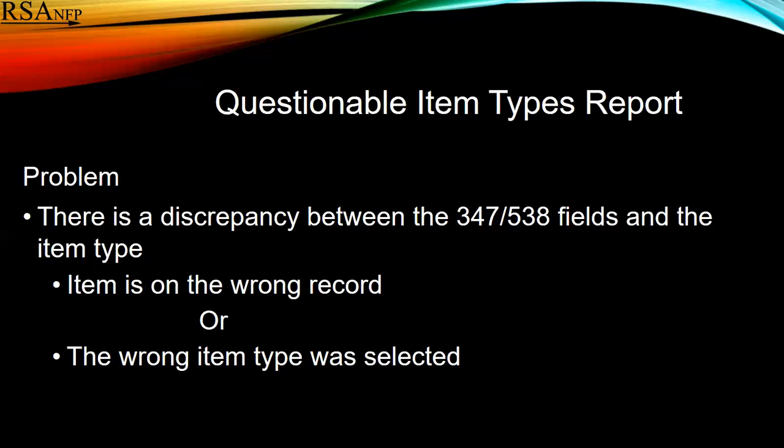There are two reasons for this: either the item is on the wrong record, or the item type was incorrectly selected.